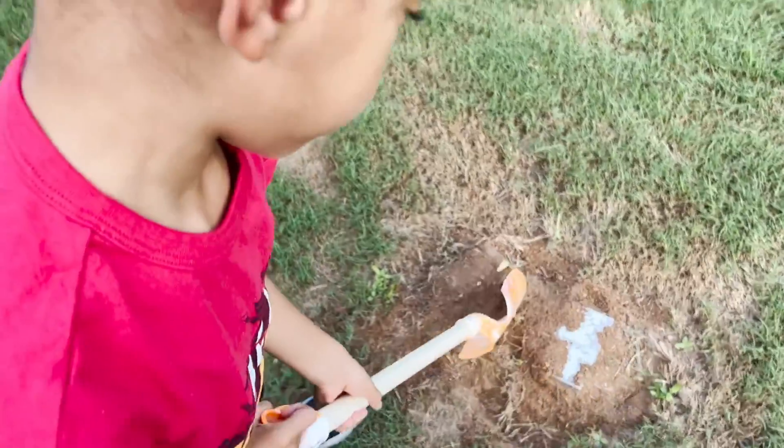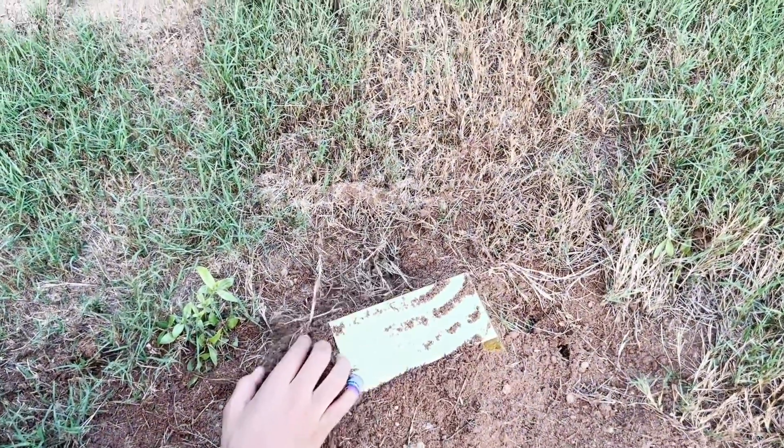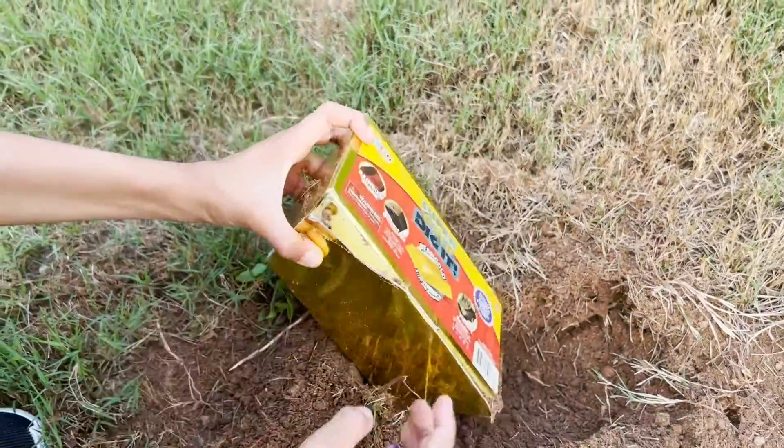Today on this side of town, I was digging in my backyard and I found treasure. I gotta take it to my mom and see what it is.